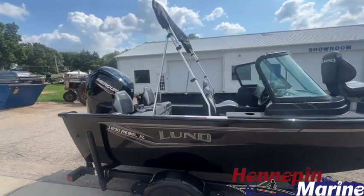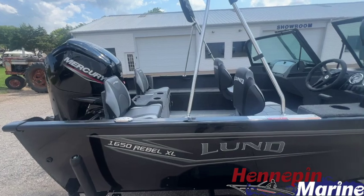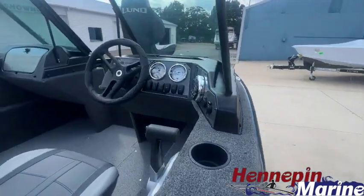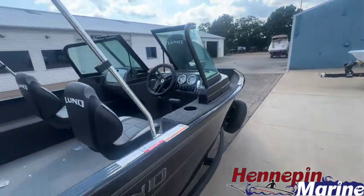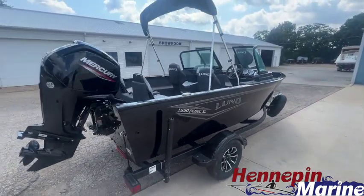We have the optional sport top, aft jump seat option, kicker stereo, standard gauge package, and this boat is powered by a Mercury 90 horse EFI four-stroke.